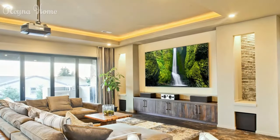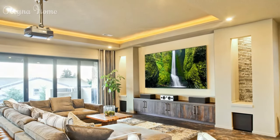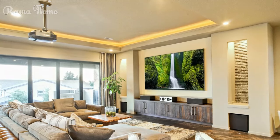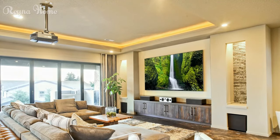33. A cozy living room bathed in warm light features a TV as the focal point. A plush light brown couch sits beneath it, with a square coffee table and textured rug adding to the comfy vibe. Greenery from potted plants in the corner brings life to the neutral color scheme. The overall impression is one of inviting comfort and relaxation.